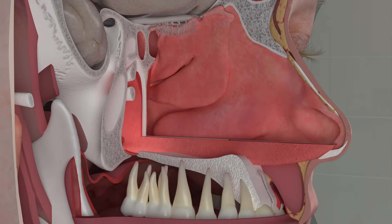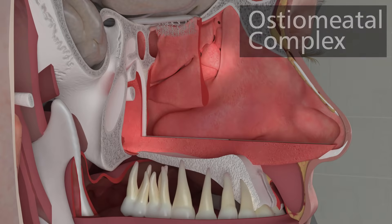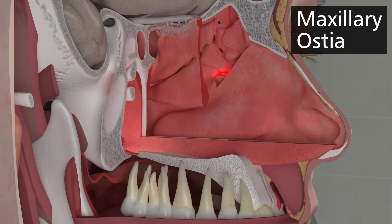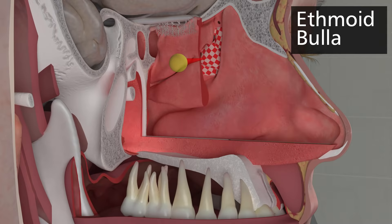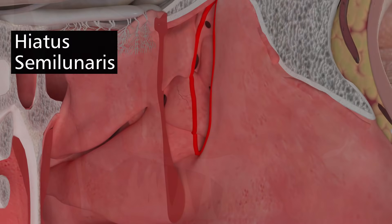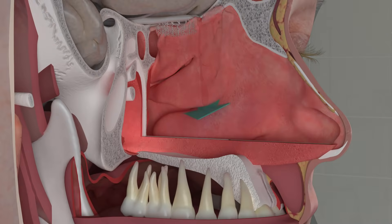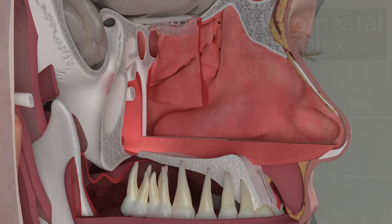You may have heard of the osteomeatal complex. Ostia means opening, and the meatus is the space under the middle turbinate. The arrangement of the maxillary sinus opening, the uncinate process, the ethmoid bulla, the ethmoidal infundibulum, the hiatus semilunaris, and the passage from under the middle turbinate define the entity. The osteomeatal complex is not a specific anatomic structure, but instead this term describes the overall configuration of this critical drainage intersection.